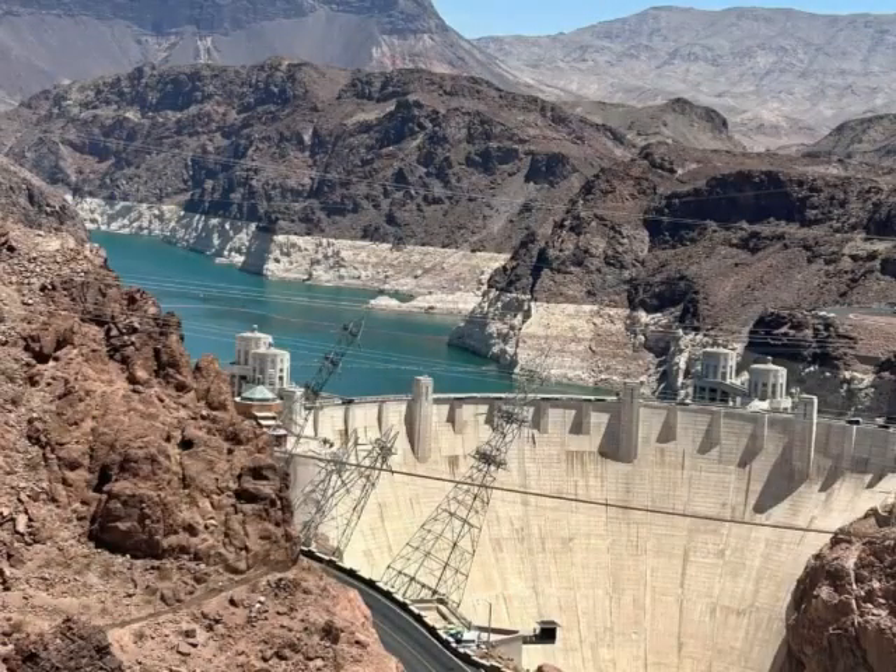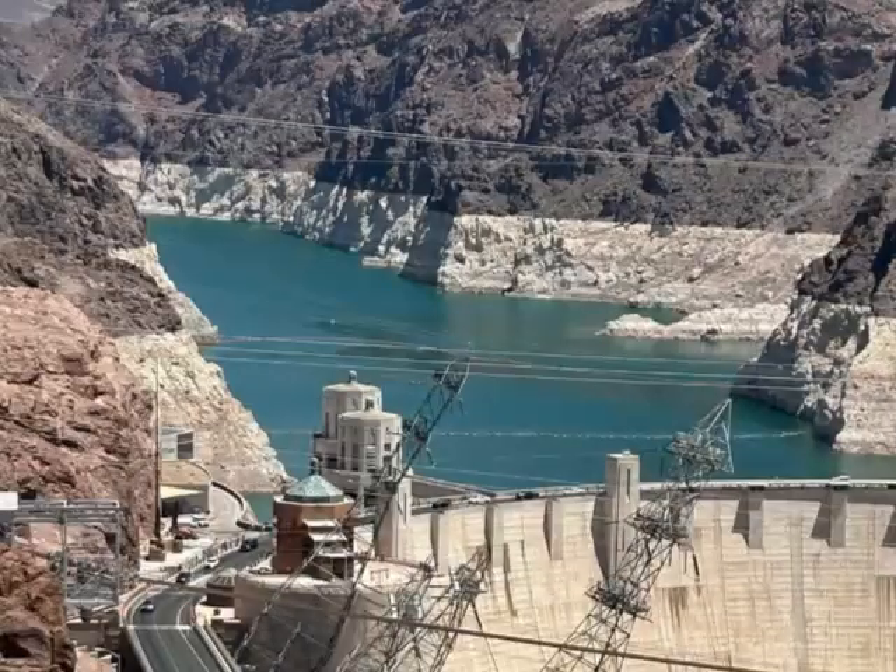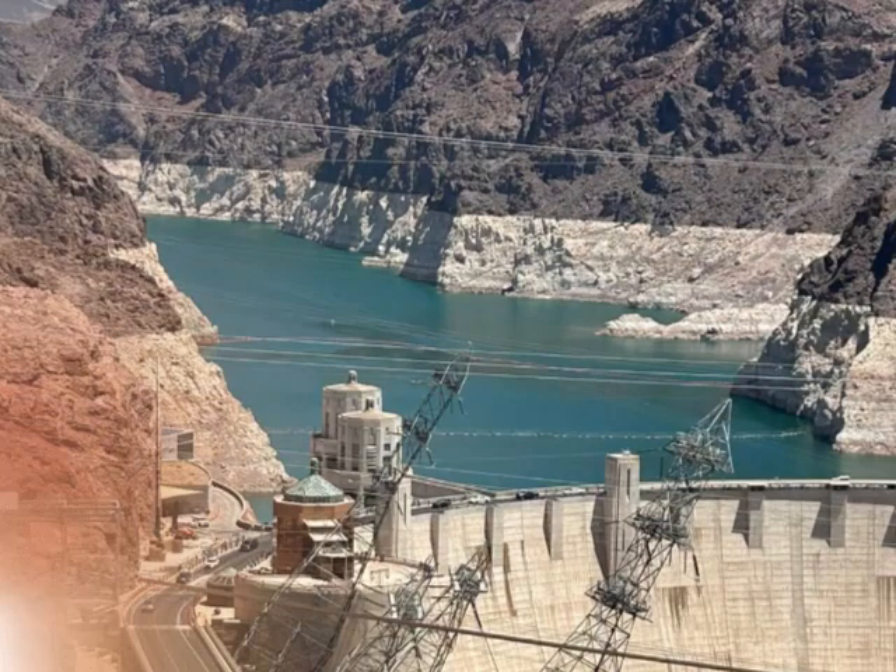Its construction was the result of a massive effort involving thousands of workers and cost over 100 lives. It was referred to as the Hoover Dam after President Herbert Hoover.